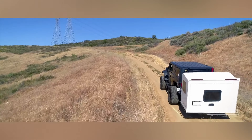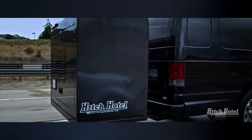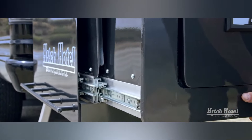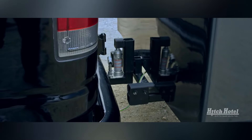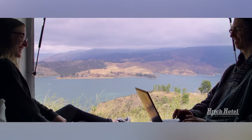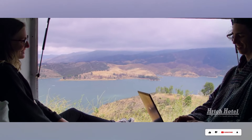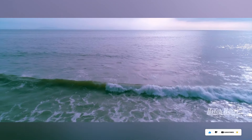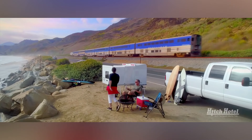When unfolded, the patented design creates a roomy 135 cubic feet of space, eliminating the need to sleep on the ground. Weighing in at just 240 pounds, the Classic is lightweight and manageable, suitable for most vehicles with a standard hitch. This eliminates the hassles of trailers and RVs, letting you experience the freedom of the open road without the limitations of size or weight restrictions.